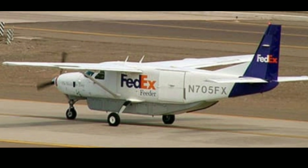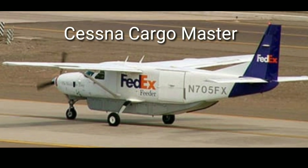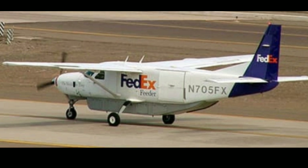The next is the Cessna Cargo Master, the most affordable cargo airplane in the world. This aircraft has a flying speed of 325 kilometers per hour and a range of 1,600 kilometers.